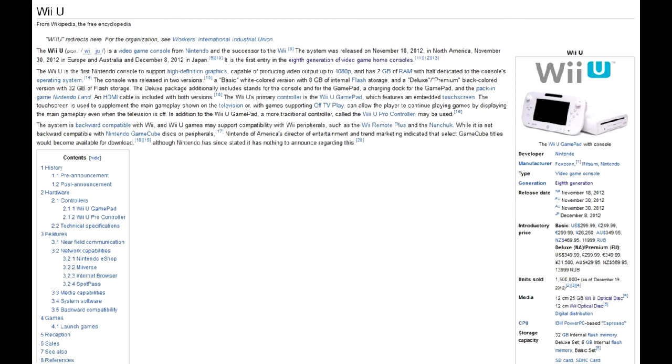This forced Nintendo to rush out the first next-generation console, which is currently the Wii U. The problem is, this new 8th generation Nintendo is already weaker than the current 7th generation consoles, which are 6-year-old technology by now.